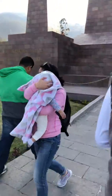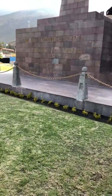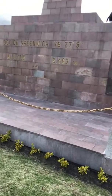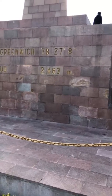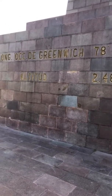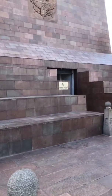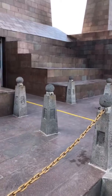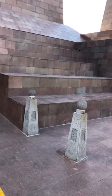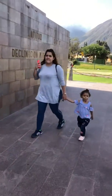Here it says longitude 78 degrees, Greenwich reference, and altitude is 2483 meters. There is also an emblem here, and then here is the latitude: zero, zero, zero.